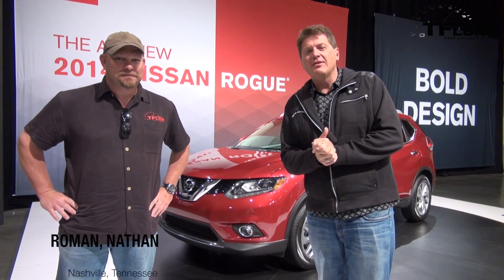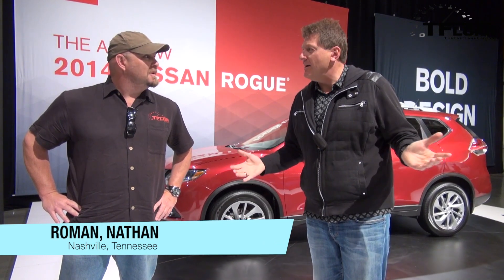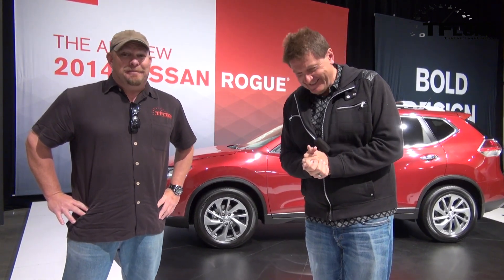Hey Nathan, guess where we're at? Nashville. That's right, we're here for the launch of the brand new Rogue. But yesterday we went to the Lane Motor Museum where I found my dream car. But Buddy screwed up.